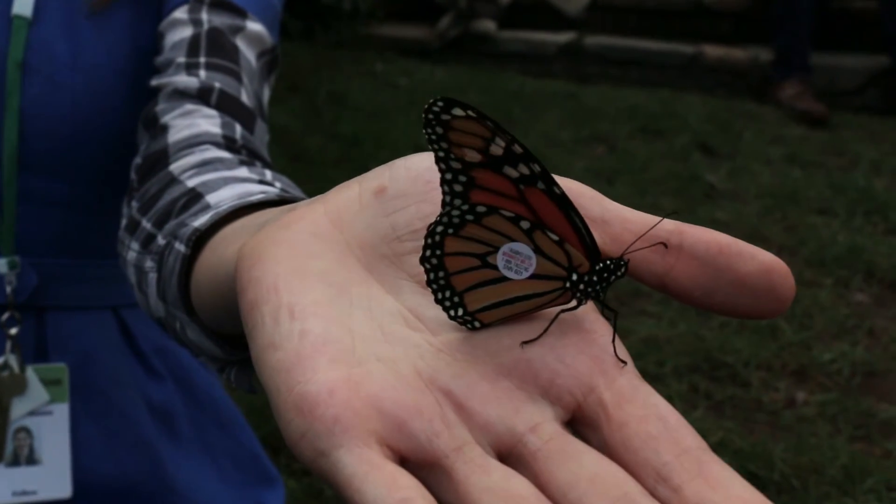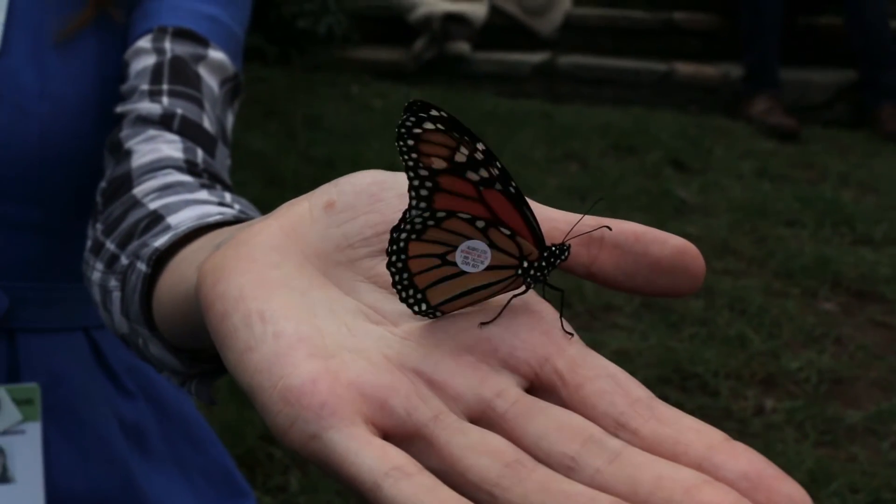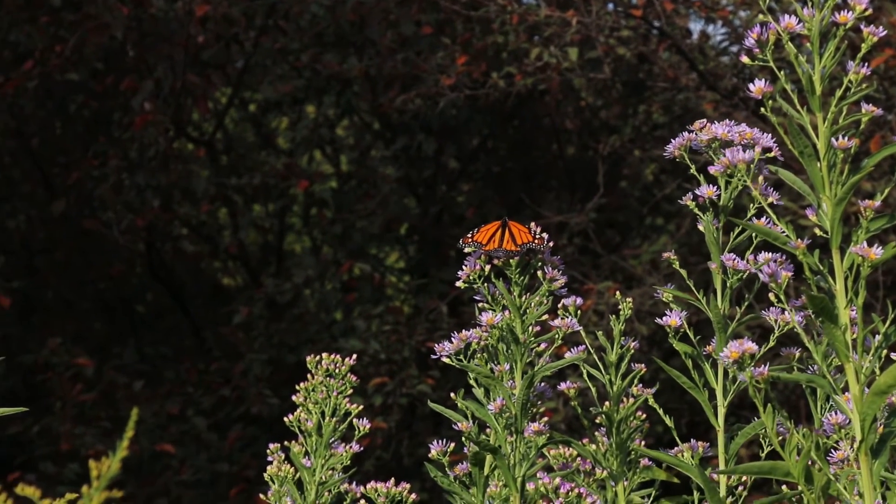Once Deirdre places the tag, the monarch butterfly is free to fly away, hopefully to warmer climates in Mexico.